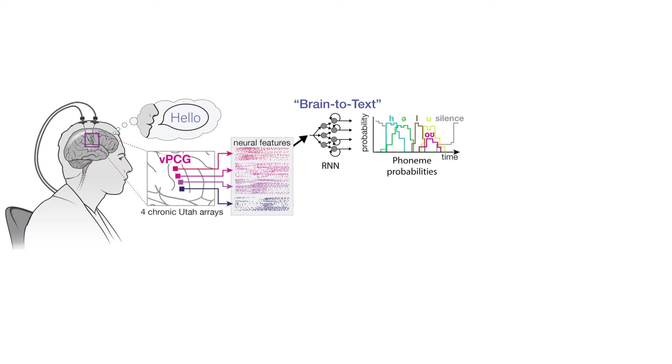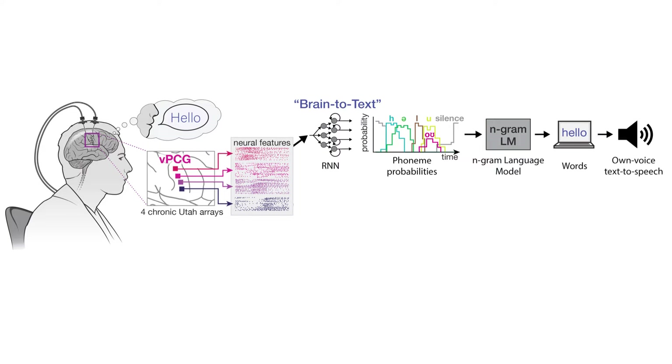For brain-to-text decoding, we trained an RNN to decode neural activity into sequences of phoneme probabilities, which were then assembled into the most likely sequence of words being spoken by an n-gram language model and then read aloud by an own-voice text-to-speech tool.